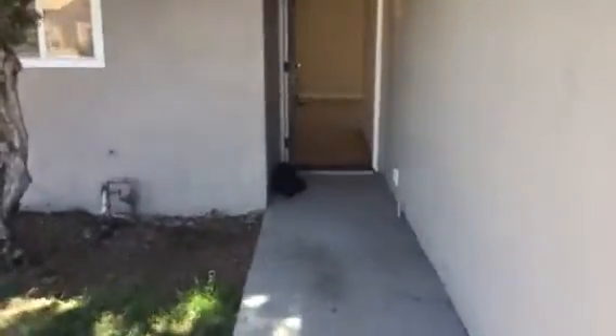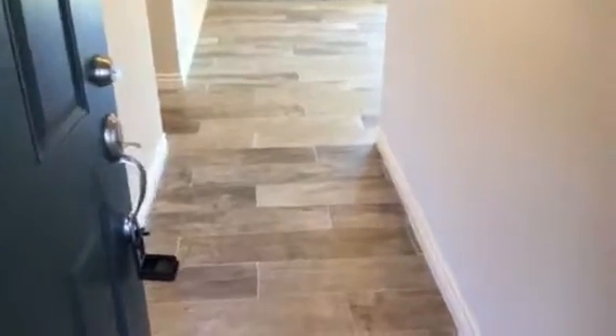Here we are off of Manomet Street. This is a three-bed, two-bath house, approximately 1,034 square feet, with a two-car attached garage. We enter here into the living room — nice and spacious with vaulted ceilings.